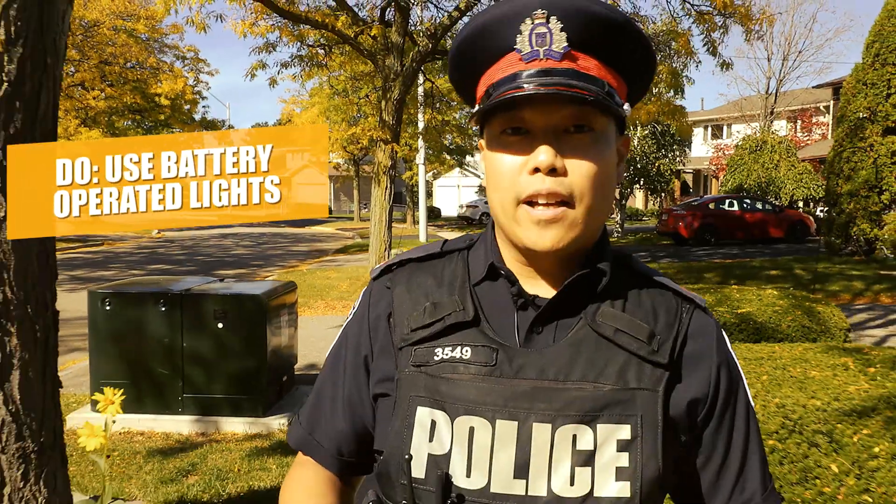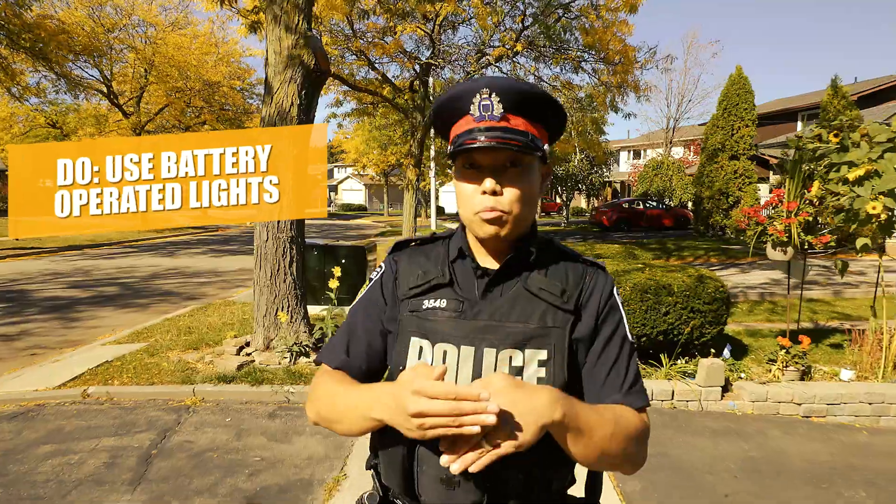Do ensure that the lighting on your property is good and change any light bulbs that have burned out. This is a great safety tip, not just for Halloween, but for all year round. Do consider using battery-operated lighting in your pumpkin. This will reduce the likelihood of fires happening both inside and outside of your residence.